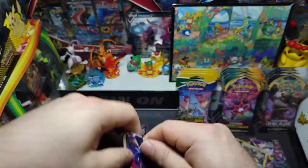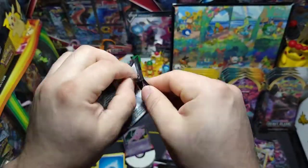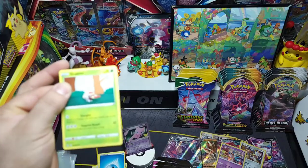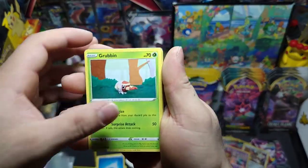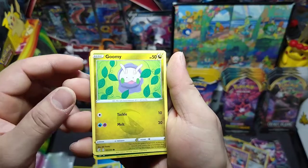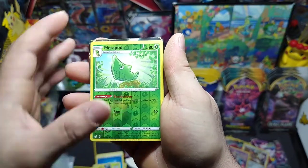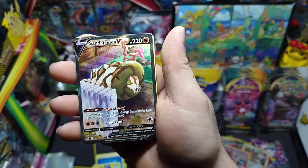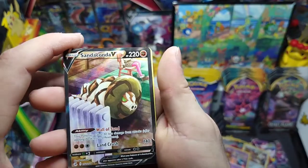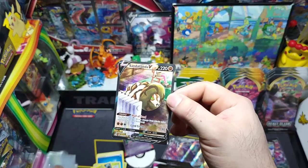Next up — Mew on the front, Genesect for the art. How's everybody doing today? Got Castform, Grubbin, Mankey, Pansear, Croagunk, Goomy, that Metapod reverse — and we got something! We got ourselves an alternate art Sandaconda V! Really nice pull from Fusion Strike. Got that Leaf Energy. Let me sleeve this up real quick. Checking it out — left to right, up down, nice. Back side looks good. That's a nine or a ten right there!